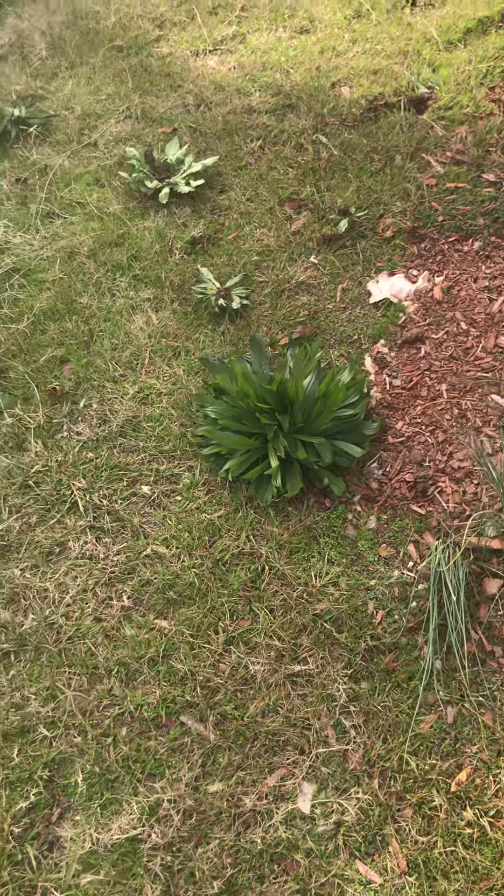Spring, summer, fall, and winter — I'm going to stay on top of them. And I'm going to continue to treat them with the Preen that I bought from Lowe's.